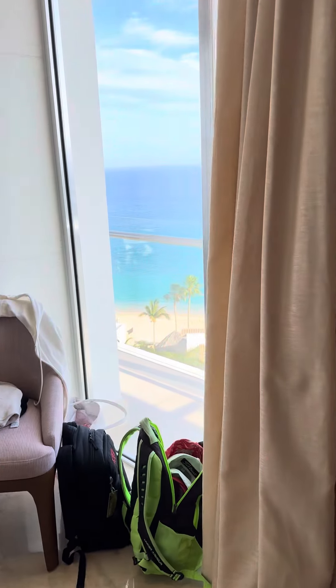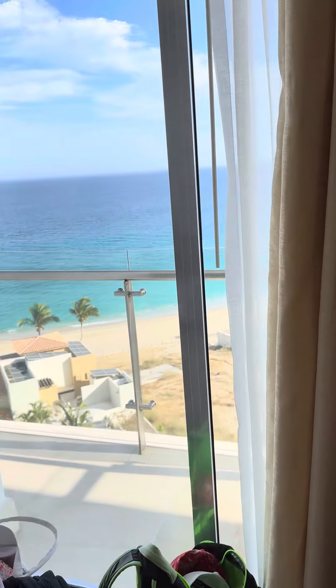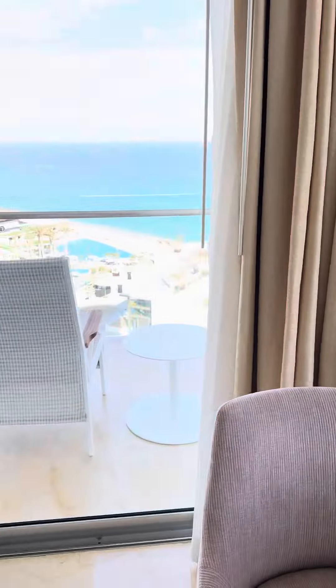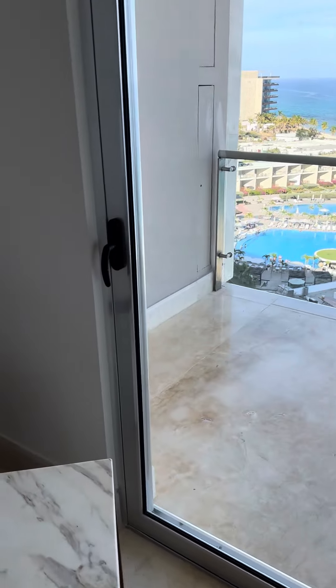This particular room is a corner room, so you have a wraparound balcony. I'll take you outside and let you see this beautiful balcony.